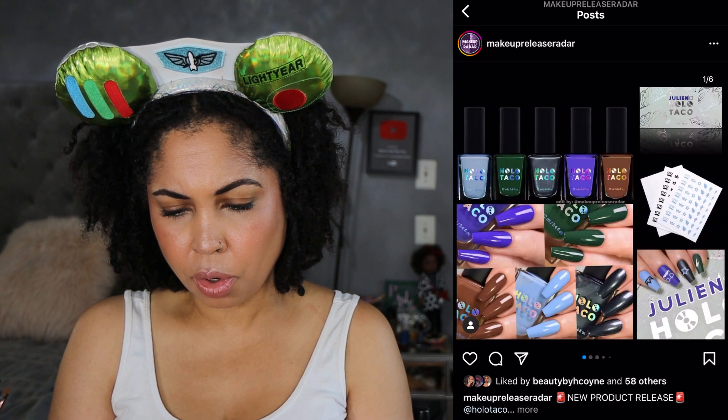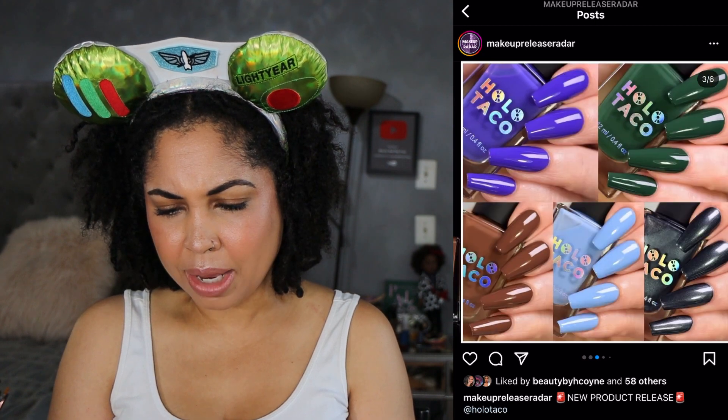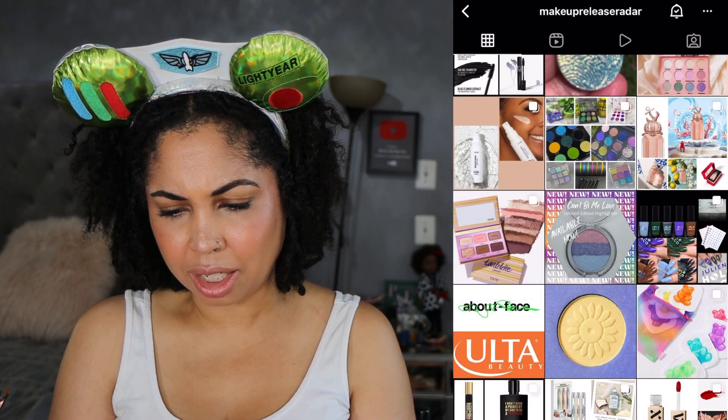About Face Beauty is going to be coming to Ulta. I have not tried anything from About Face — I'm curious, let me know if you've tried the brand, but we'll keep a lookout for that. We have new nail polish shades from Holo Taco. I'm not interested in these as I can't keep nail polish on my nails.